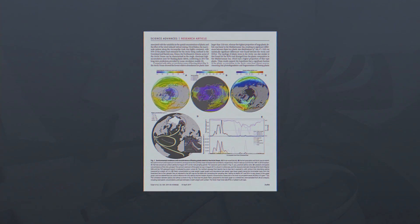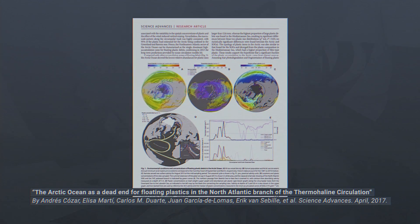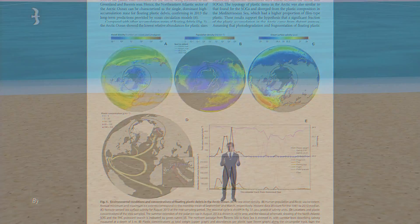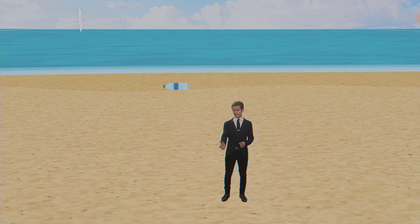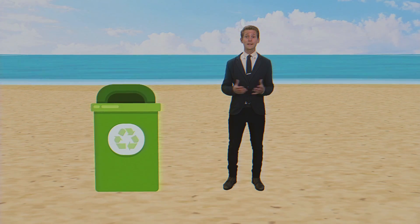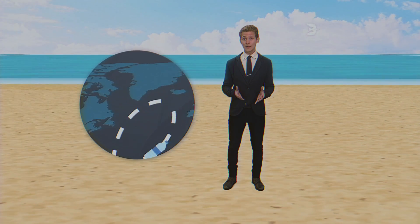A recent study found that the Arctic has become a major sink for old, weather-beaten plastic that sailed thousands of kilometers, far from any pollution sources. So next time you're at the beach with your friends and see a piece of plastic in the sand, pick it up and put it in the recycling bin where it belongs. Otherwise, it could end up polluting somewhere as remote as the Arctic. And now you know.